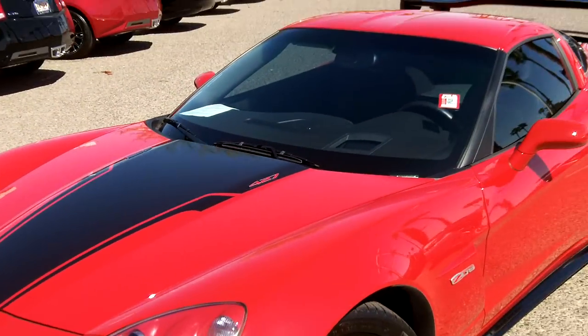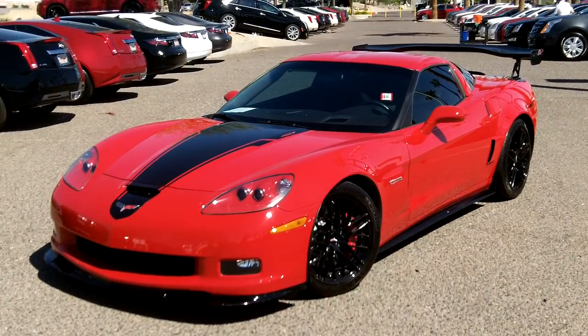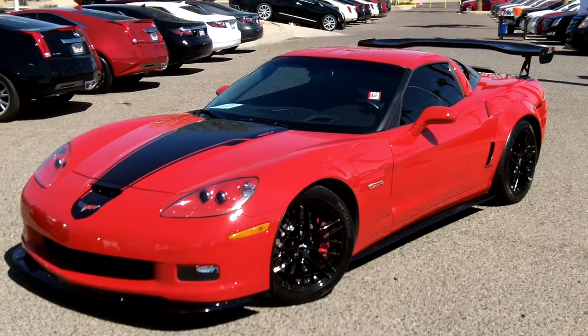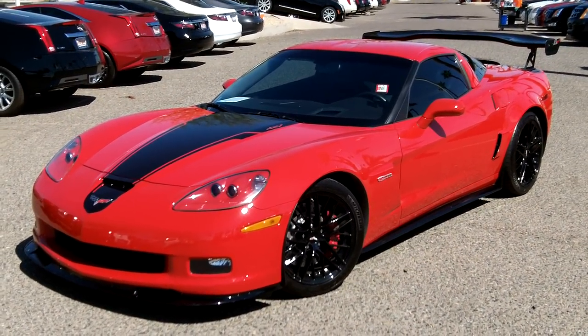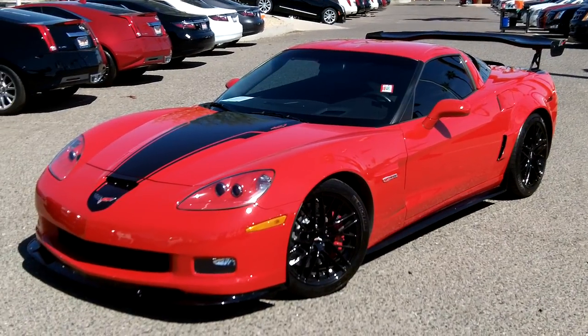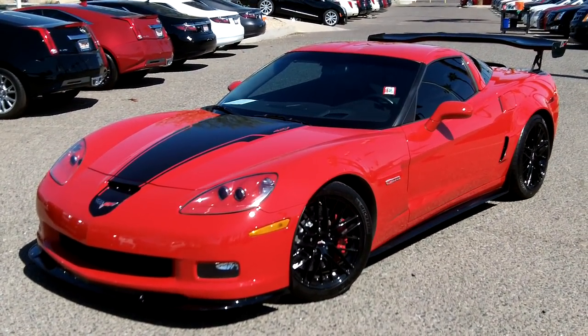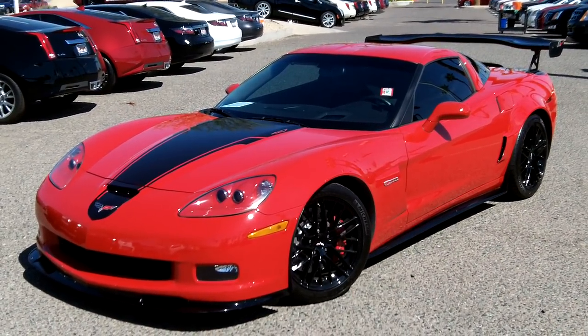This one is $74,900 set up this way. If you're interested in this vehicle, you can call us at 602-942-4000. We're located at 1311 East Bell Road, Phoenix, Arizona 85022, and you can reach us online at lundcadillac.com.